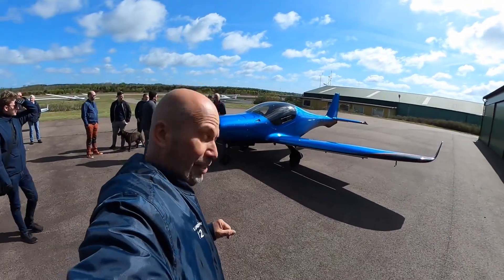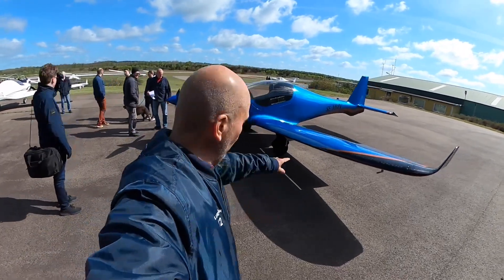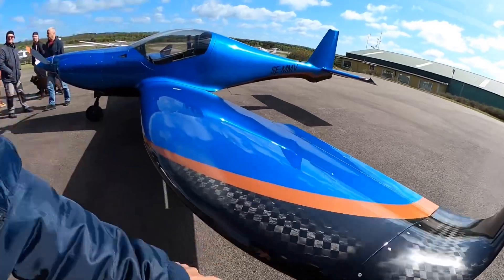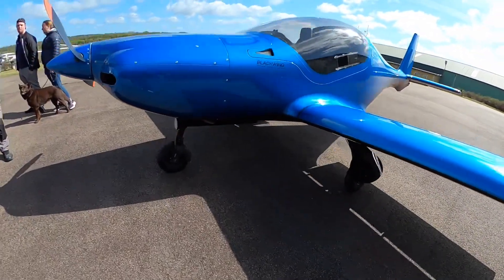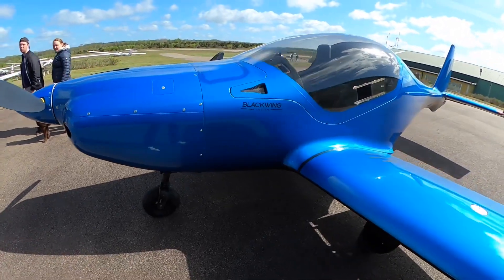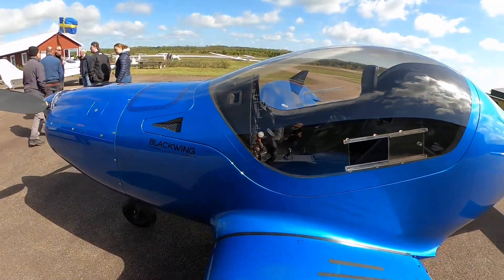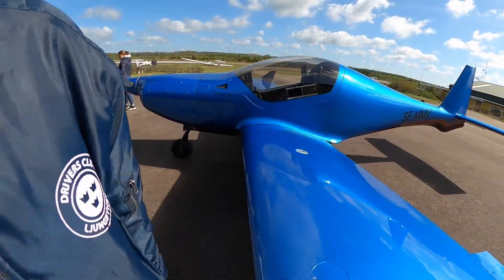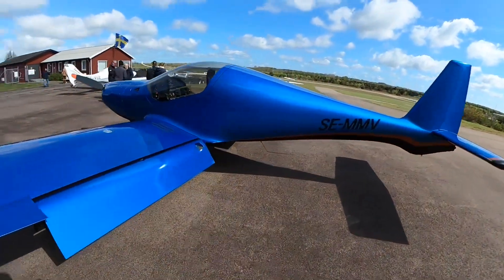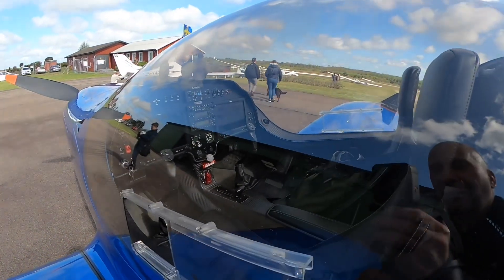I'm here today at the Ljungbyhed Aero Company and I met Elias who took a Blackwing over here for a demonstration. It's a carbon fiber plane with retractable gear and adjustable prop, of course. It's one of the most interesting small planes right now. It's built in Eslöv, not far away from Ljungbyhed, and Elias promised me a test ride in it.